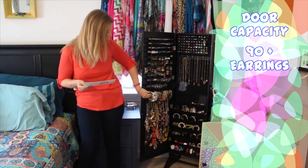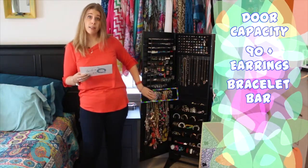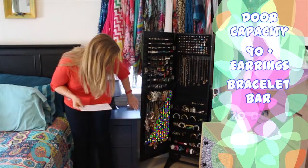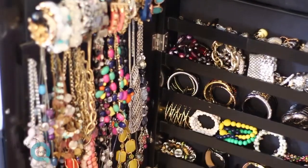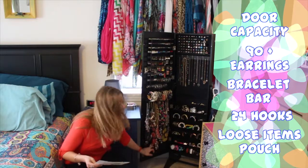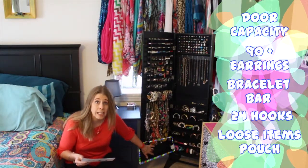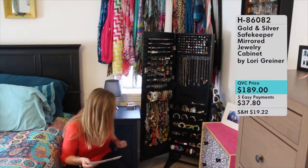Directly below the earrings is a bracelet bar — really great for hanging all your bangles or bracelets. And then below that are 24 more hooks, so you can put necklaces, bracelets, whatever you want to hang there — get creative. At the very bottom is another really helpful little pouch for tucking things in. This is actually where I store the key to the jewelry cabinet when I'm not actively keeping it locked.